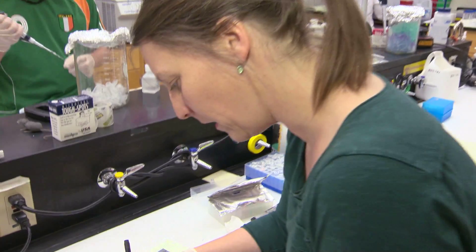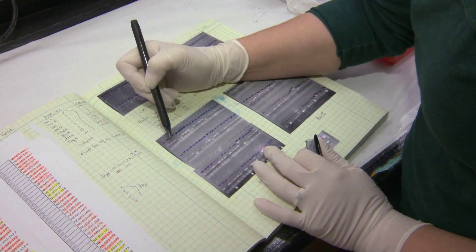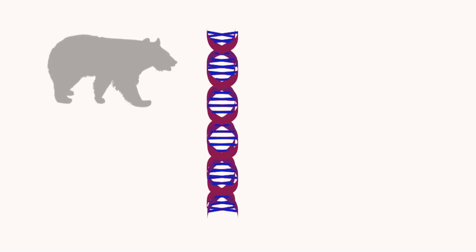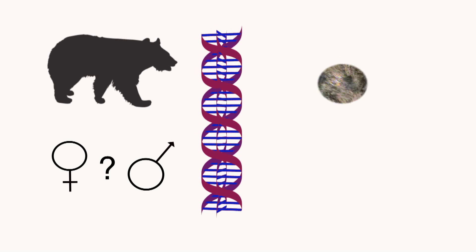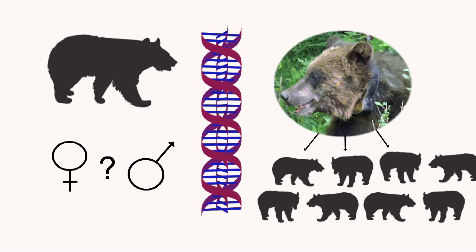DNA analysis is an important tool, allowing fish and wildlife researchers to obtain more information faster. DNA not only identifies the species of animal and its sex, but genetics can also identify an individual and how it relates to other individuals across a region.